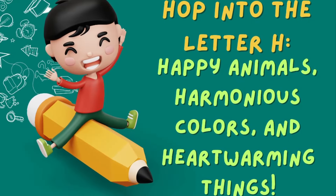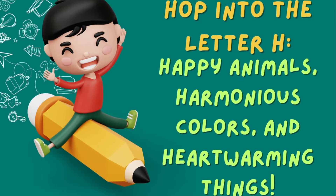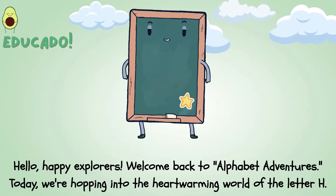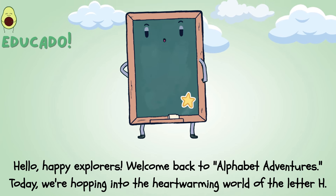Hop into the letter H — happy animals, harmonious colors, and heartwarming things. Hello, happy explorers! Welcome back to Alphabet Adventures. Today, we're hopping into the heartwarming world of the letter H.